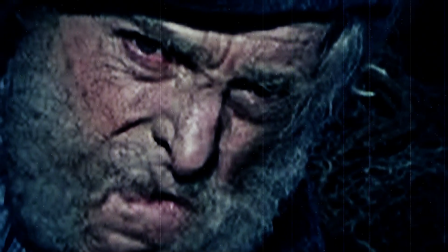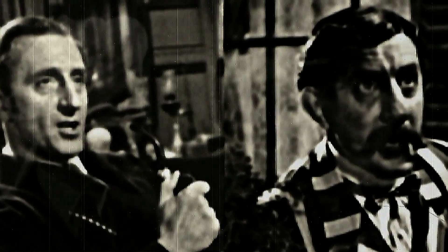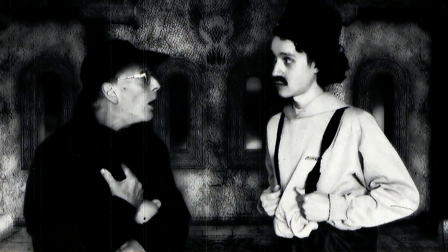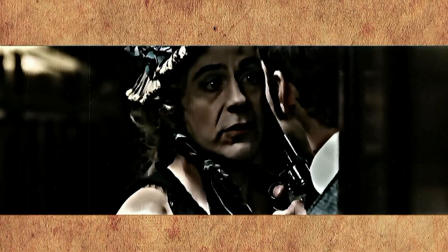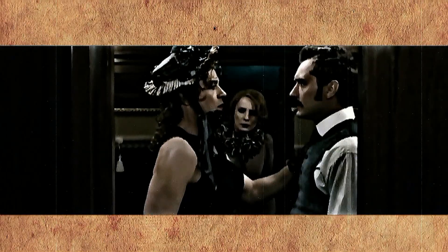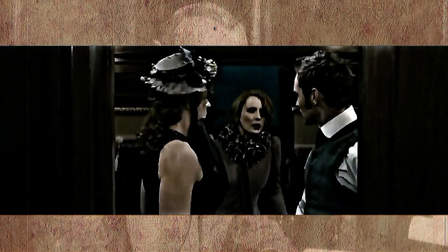Sherlock Holmes and disguises go hand in hand. Rarely does a film or TV series go by without him utilizing some sort of visual deception to infiltrate an off-limits room, extract information from a suspect, or simply to avoid enemy fire. "I agree, it's not my best disguise, but I had to make do." An exaggerated character trope? Or an accurate depiction of the character according to Doyle?